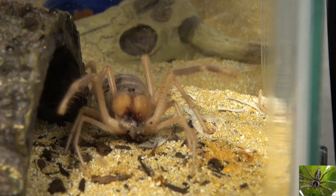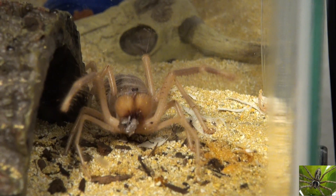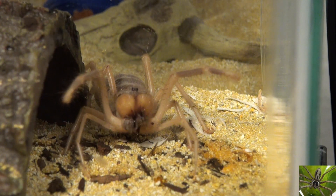Camel spiders will dig and they will transform their habitat from perfectly flat to mounds and valleys. They will also tunnel, oftentimes tunneling down into the sand to not be seen for weeks or months at a time.